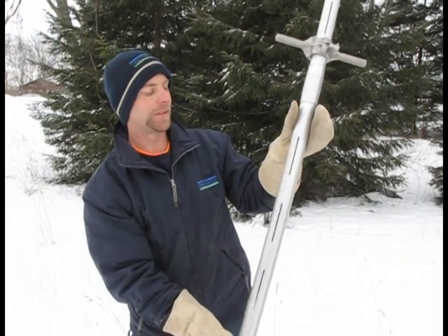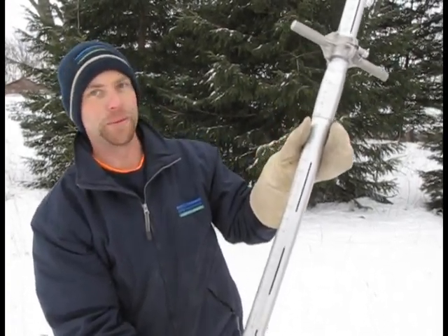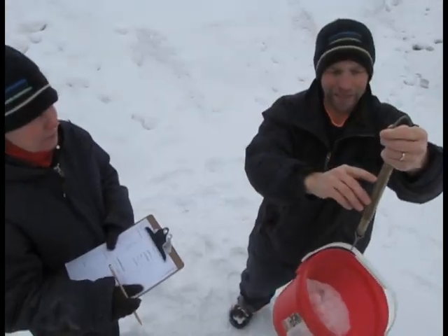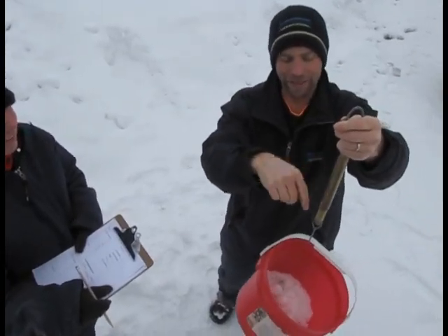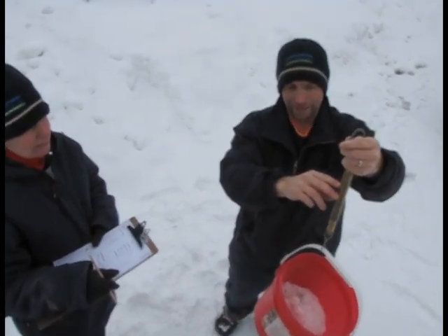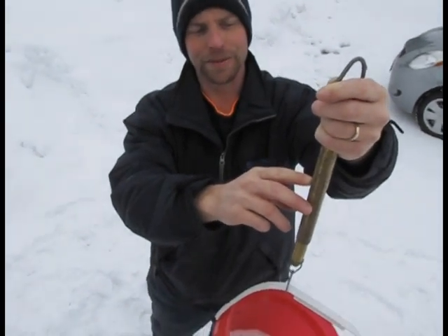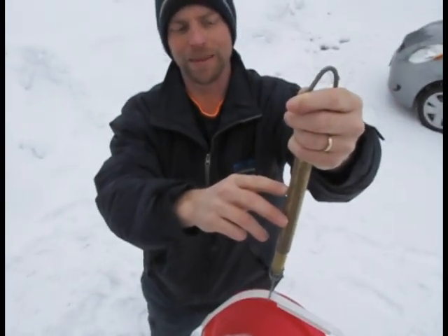What we're looking for is the water content in the snow, looking at the total reading. We minus the weight of the bucket, which is 16 ounces. The 10 samples that we took today work out to 16 ounces of snow.